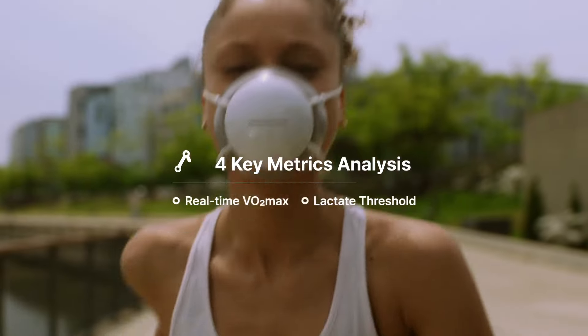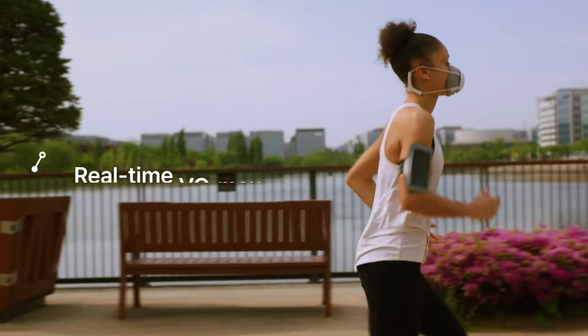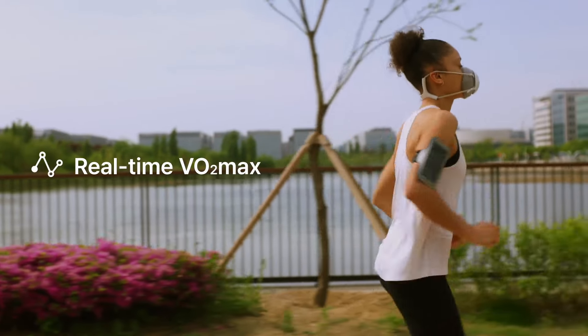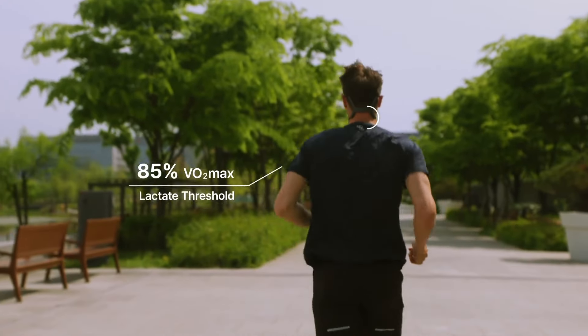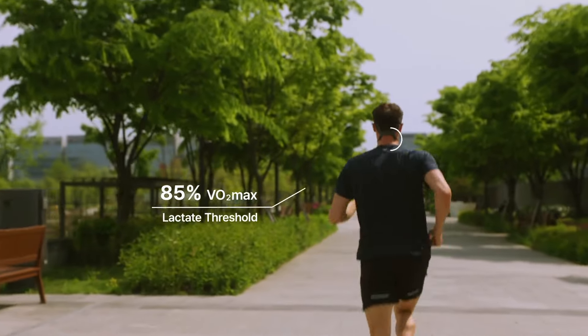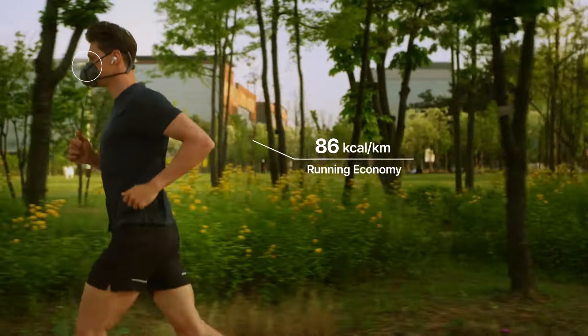The Pacer analyzes four key metrics based on more than 20 types of biosignals. VO2 max stands out for your maximum power output capacity. Lactate threshold stands out for the intensity your body can handle. Running economy indicates how efficiently you use energy while running.